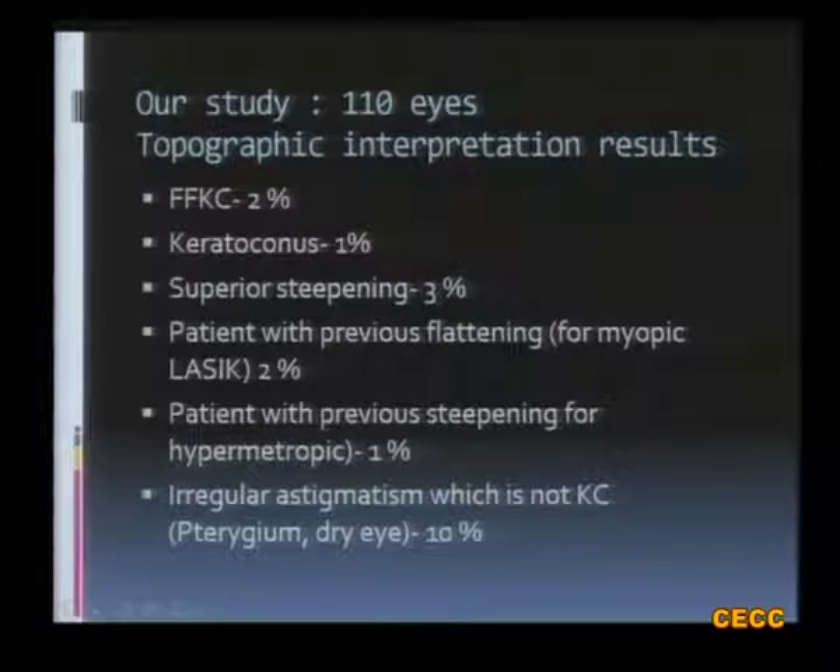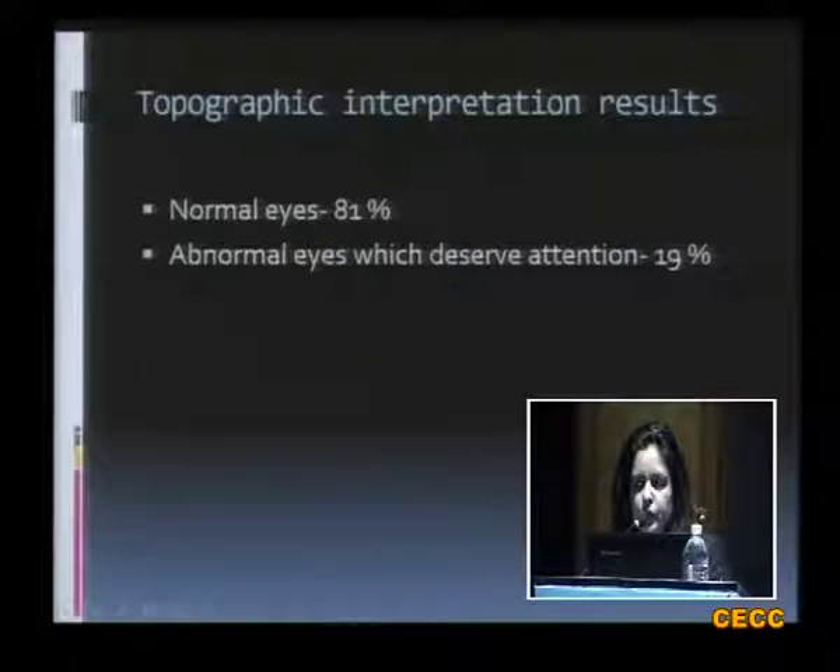Following this, we conducted a study where we did topographic analysis in all patients who were to undergo cataract surgery — 110 eyes. We found FFKC in 2%, keratoconus in 1%, superior steepening in 3%, central flattening due to previous myopic LASIK in 2%, central steepening due to previous hyperopic LASIK in 1%, and irregular astigmatism not due to keratoconus in 10%. Overall, eyes were normal in 81% of cases but abnormal in 19%, and these were the eyes that deserved attention before cataract surgery.